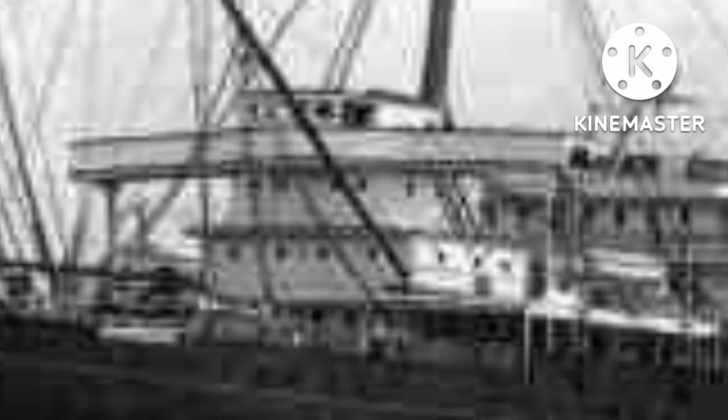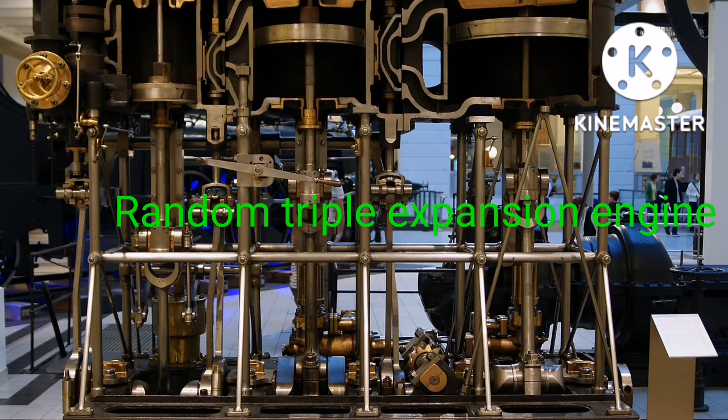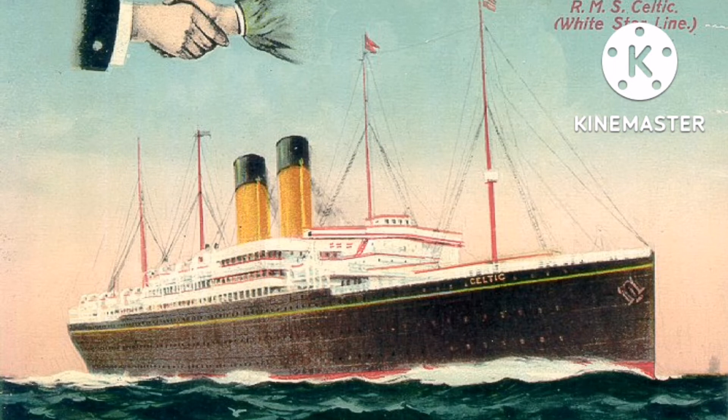There are obviously a few differences in the position of the funnels, and though the bridge looks similar, her bridge and forward superstructure does have a few differences compared to Oceanic. As for her internal components, she had two quadruple expansion steam engines that powered two propeller blades, giving her a service speed of around 16 knots, which would later come into use for the next part.